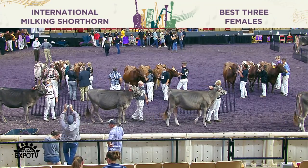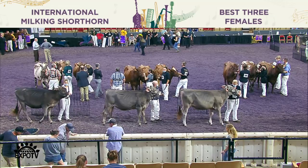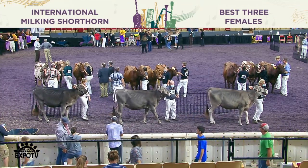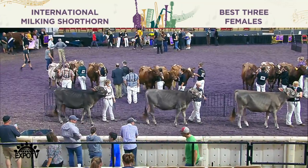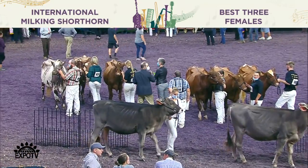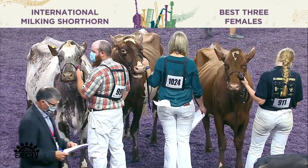What the second heifer lacks in size she makes up for in quality. She's knitted just a little tighter up through her shoulder, she's tighter at the point of elbow, she shows us more style and more balance than the big ribbed heifer coming along in third. You really admire the third heifer when you get her out on the move — a heifer with a lot of depth of fore rib, depth of rear rib, a lot of openness throughout her frame.